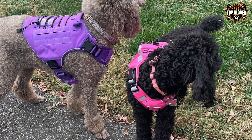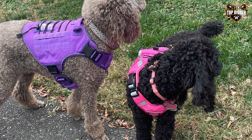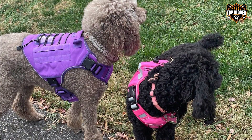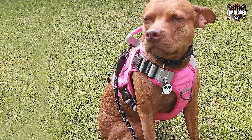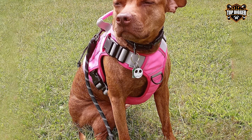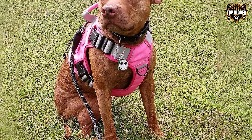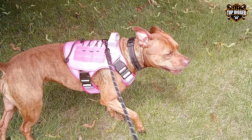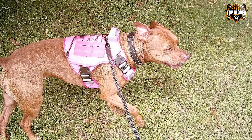The adjustable straps guarantee a secure and comfortable fit for your furry friend, and it's available in various sizes to accommodate different dog breeds. The no-pull design helps reduce pressure on your dog's neck, making walks and training sessions more enjoyable. With the YNGOIN Pink Harness, you not only get a reliable and sturdy tactical harness, but also a stylish accessory for your dog — perfect for those who want to make a statement while ensuring their dog's safety and comfort.